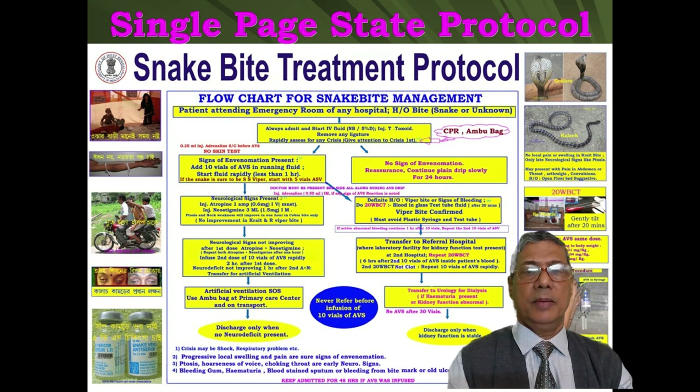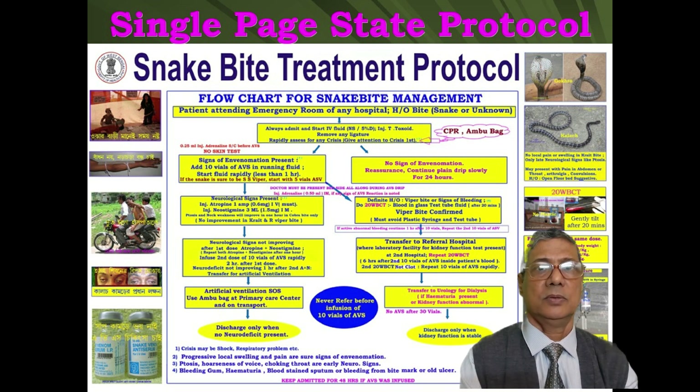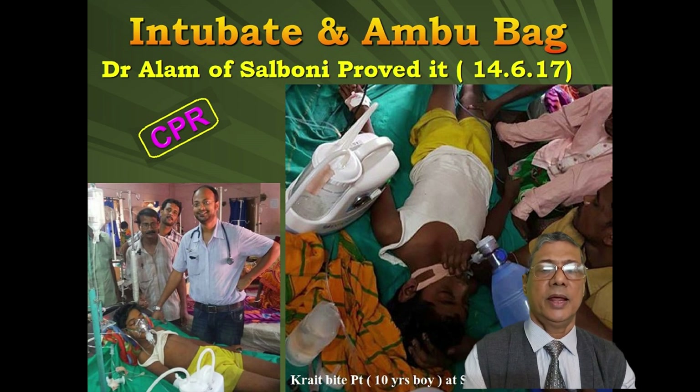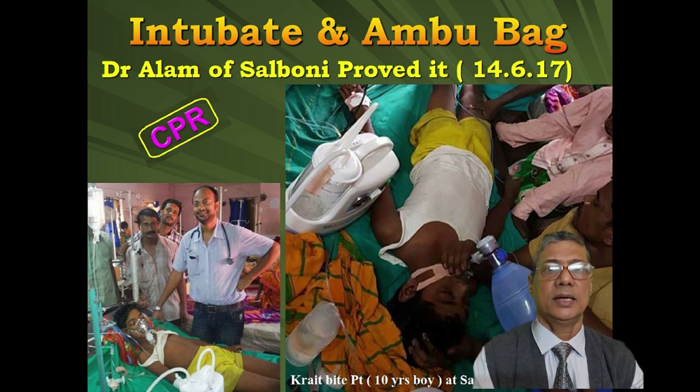If a patient comes in a pulseless or respiration-less condition, we have to resuscitate that patient. In each and every patient, we have to rapidly assess the general condition. If the patient is in respiratory arrest or even a pulseless condition, sometimes we have to give CPR. If a patient comes in respiratory arrest, we have to immediately intubate and start assisted ventilation — that is Ambu bag ventilation in the emergency. Before we can get an ICU bed, we have to start Ambu bag ventilation.